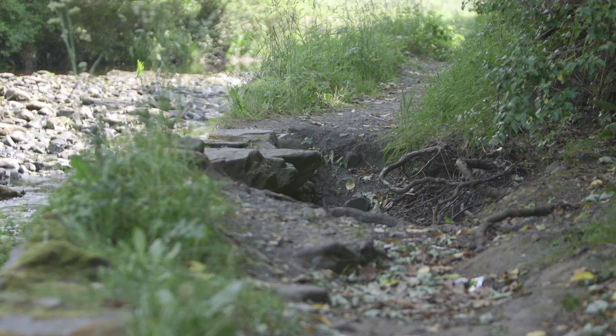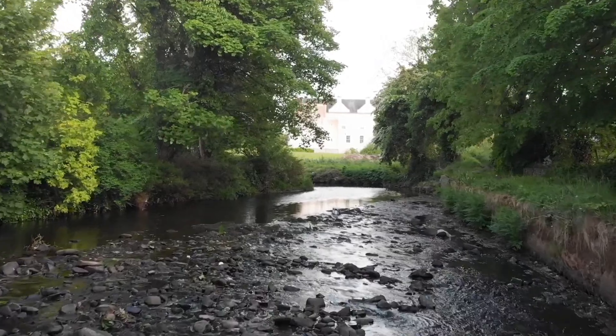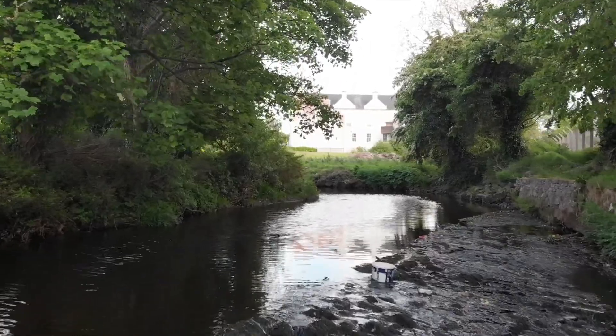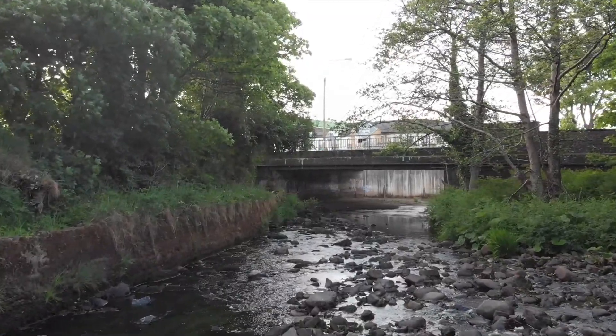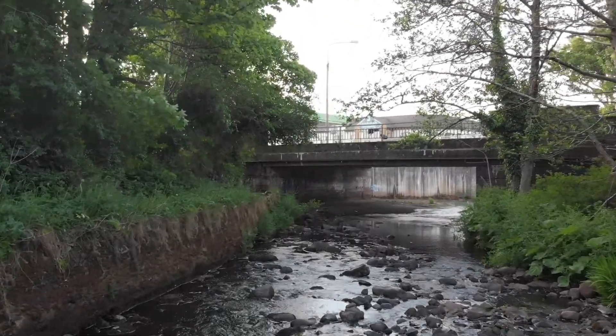And if we repair pathways, we can give ourselves access to the beauty and tranquility of these nature corridors, giving ourselves a little break from the hustle and bustle of life that is all around us — sometimes over our very heads — as the Dunna River flows through Carn Dunna Town.